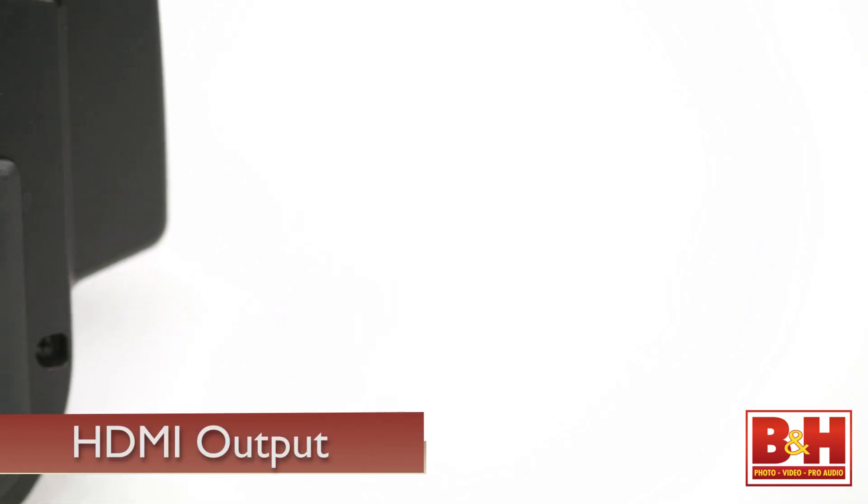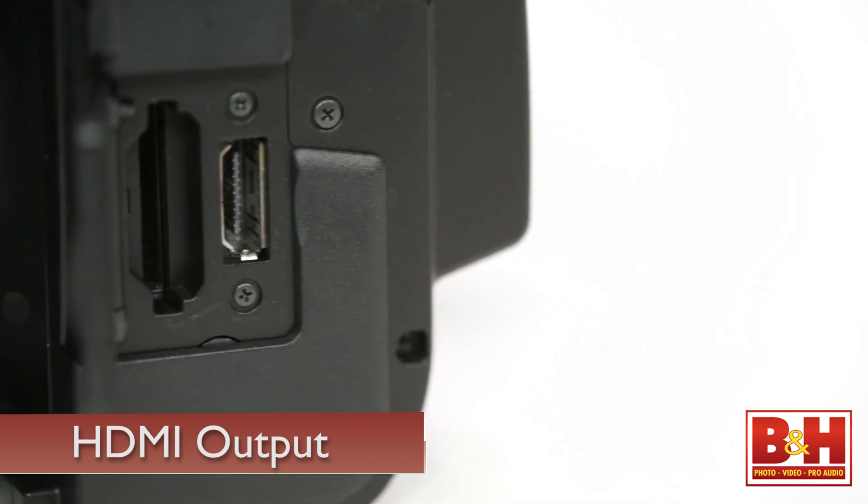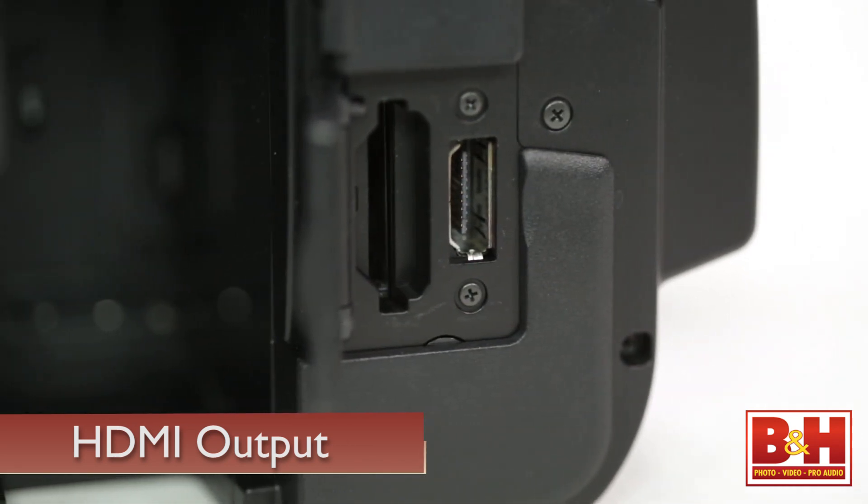If you're an experienced videographer who's used to manually focusing, you shouldn't have a problem. However, I found the autofocus on the camera wasn't ideal. On the output side, Sony decided to forego an SDI out and went with the more consumer-friendly HDMI.